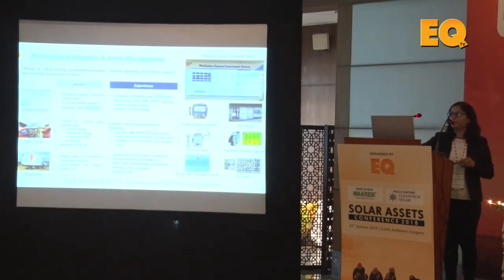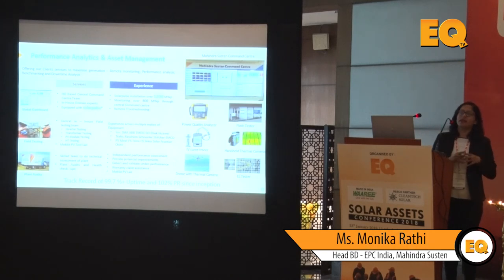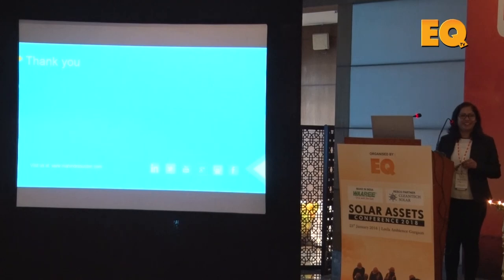Some of the services we provide include our own SCADA system — Solar Pulse — in-house field testing teams, the advantage of the PV lab, and helping developers analyze the performance of already existing assets they are trying to buy or acquire, along with ways to optimize those assets. We also have drones with thermal cameras for analysis, and power quality analyzers. With that, I'll end my presentation.